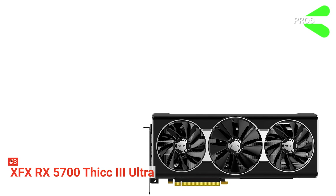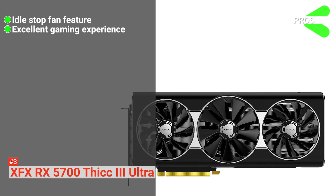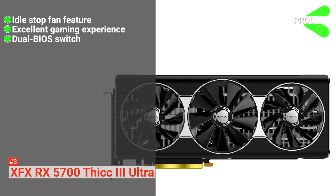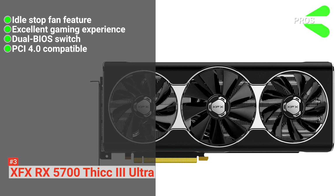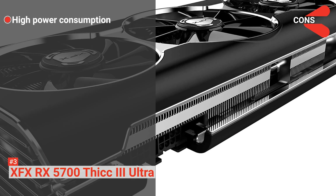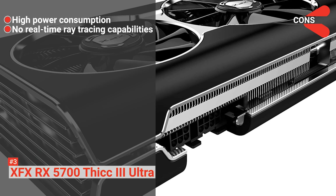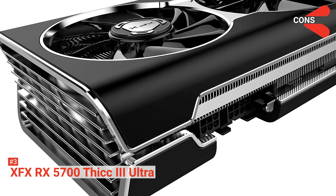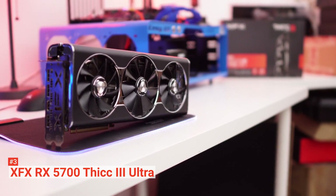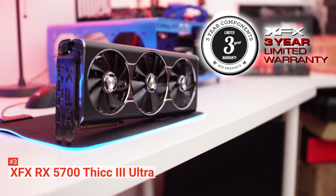Its pros are: it has an idle fan stop feature for silent desktop use, it provides excellent gaming performance, it has a dual BIOS switch, and it is compatible with PCIe 4.0. However, the cons are it has high power consumption, it lacks any real-time ray tracing capabilities, and it may not fit in some cases. The XFX RX 5700 Thick 3 Ultra is a good option if you are looking for a graphics card that can provide excellent gaming performance without making too much noise.